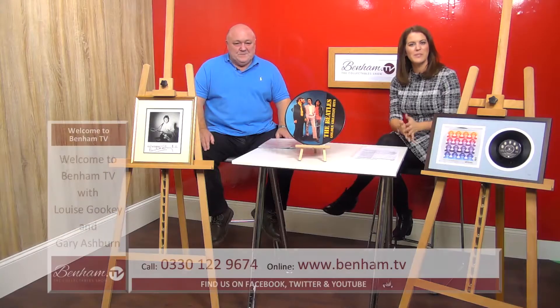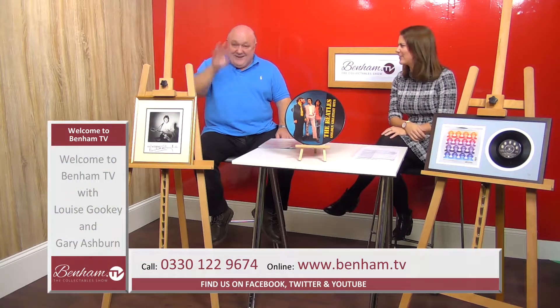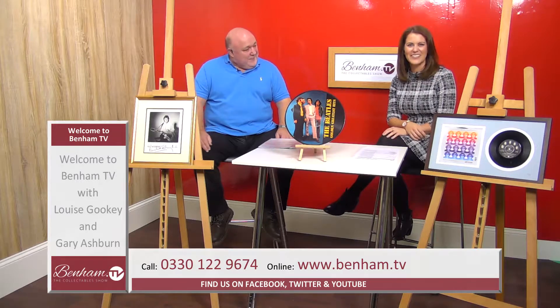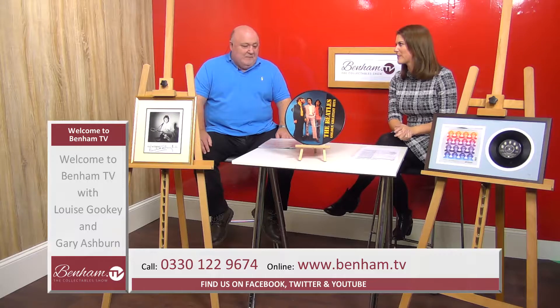You're watching Venom TV. I'm Louise Gookie and joining me is Gaza, the collectibles guru. Good to see you again. We're talking about collectibles and memorabilia — we've got some brilliant items in front of us, yeah, music memorabilia.